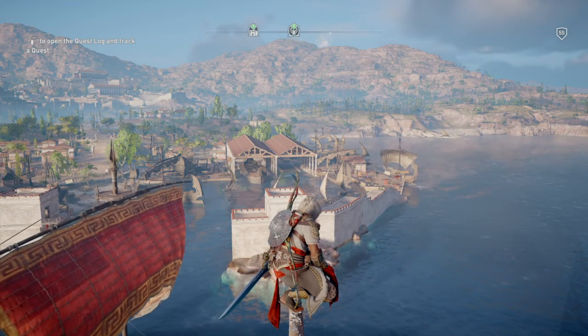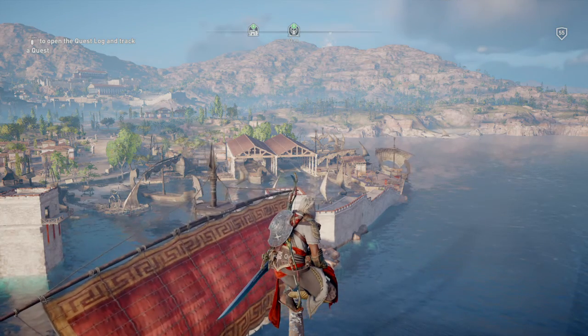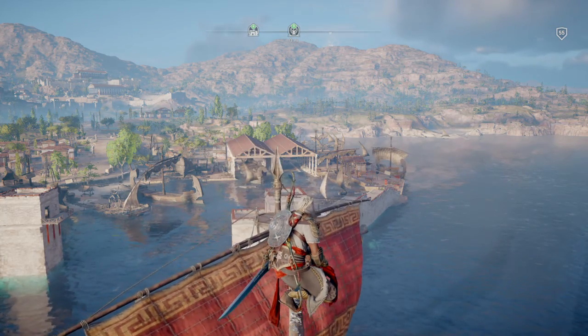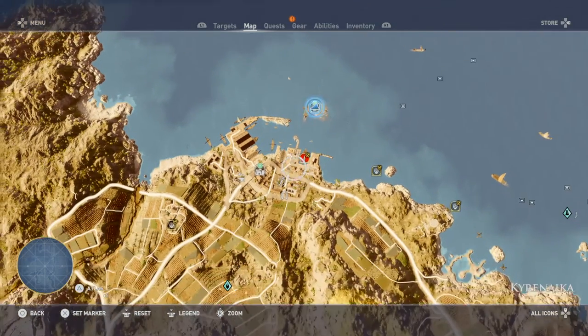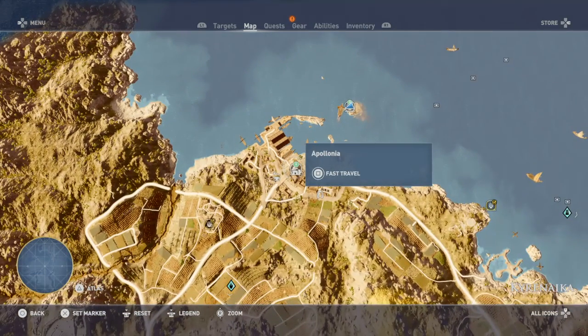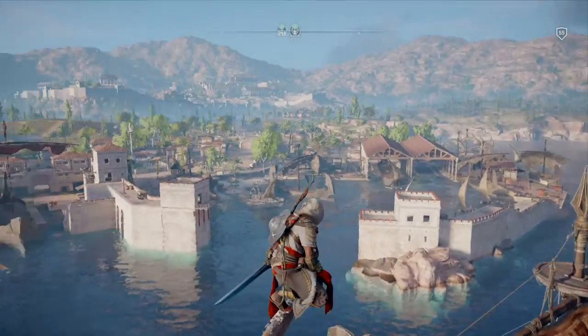Good morning and welcome to another episode of Assassin's Creed Origins and Papyrus Riddle Solving. At the current moment we are just north of Olayona and we're actually at the Lighthouse. We're now going to try and figure out exactly where from there we need to go to get the next treasure or the next Papyrus. I think this one is actually not too far from where we are.